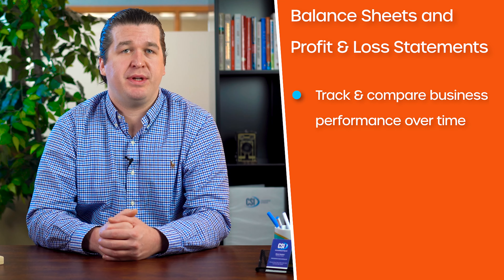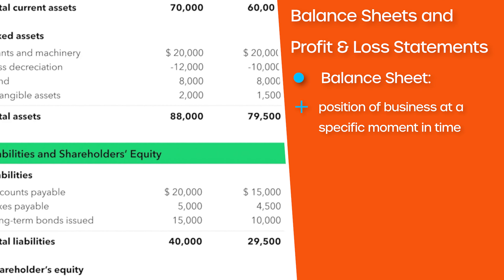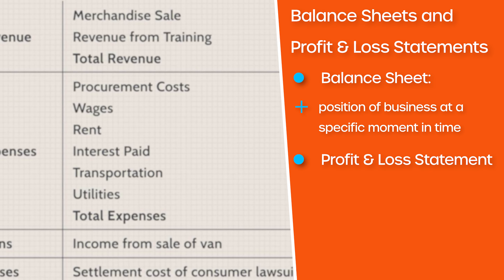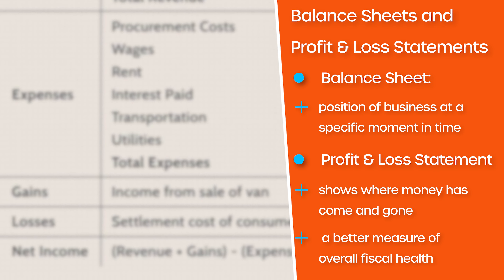First up: balance sheets and profit and loss statements. With these, you can track and compare your business performance over time. A balance sheet shows the position of your business at a specific moment in time. A profit and loss statement, also known as an income statement, shows where your money has come and gone and is a better measure of overall fiscal health.